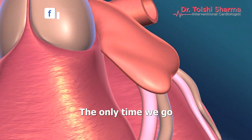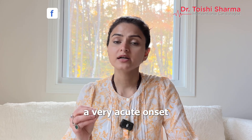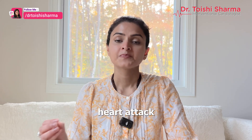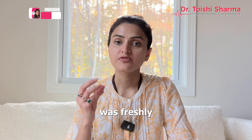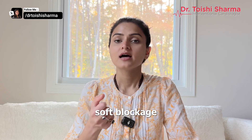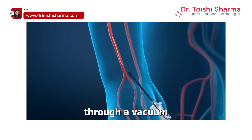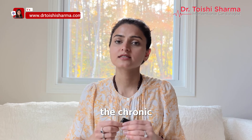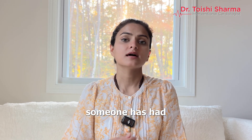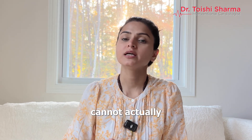The only time we go in and suck a blockage out is during a very acute onset heart attack where the blockage was freshly created — it is a thrombus, a soft blockage that can actually be suctioned out through a vacuum-type procedure. Otherwise, chronic blockages that someone has had for months or years cannot actually be sucked out.